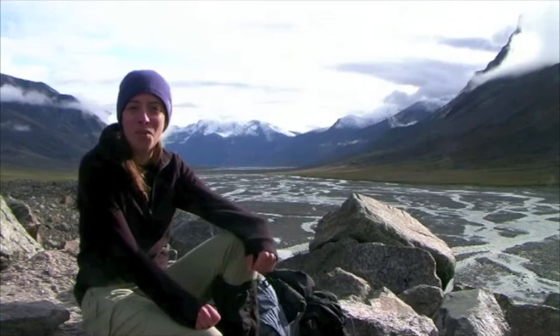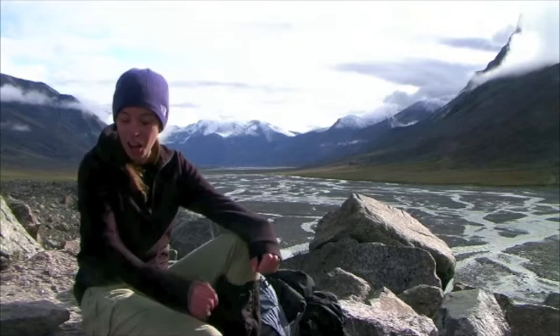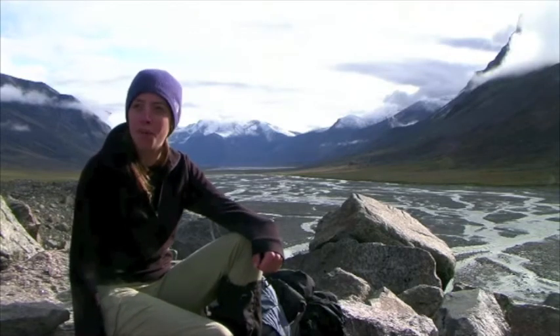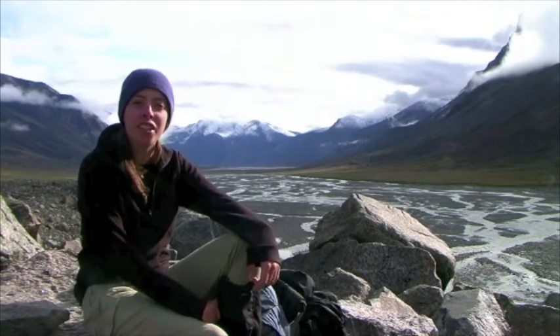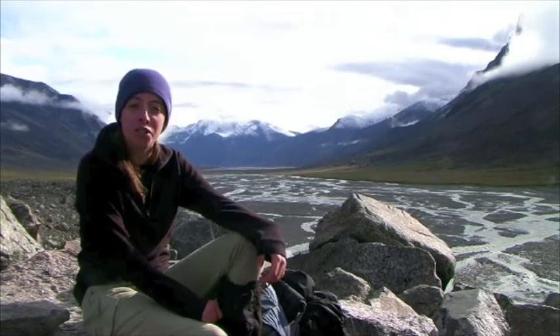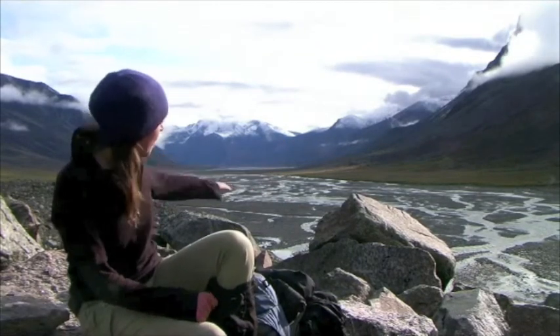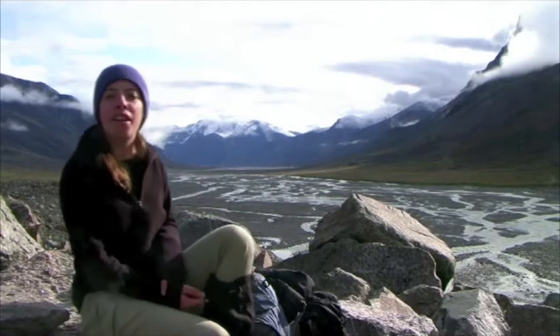Here we are in Aiyatuk National Park on our third day of walking through the Akshayak Pass. We've just climbed to the top of this massive pile of rocks, and that's meant that we have an amazing view of the valley that we've just walked down. If you look behind me, you can see this beautiful U-shaped valley here, which was all carved out by the glacier.